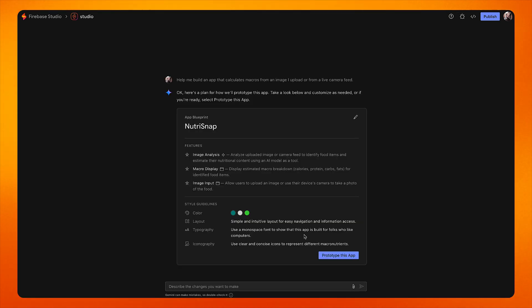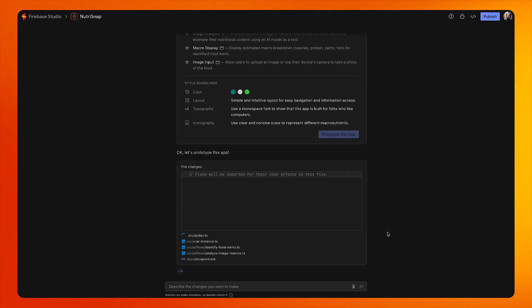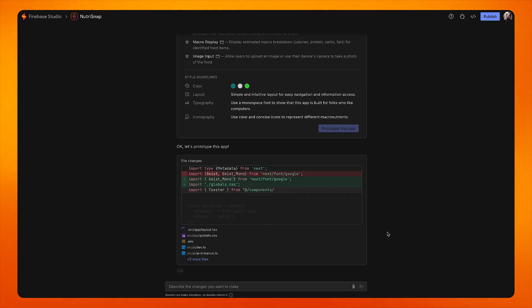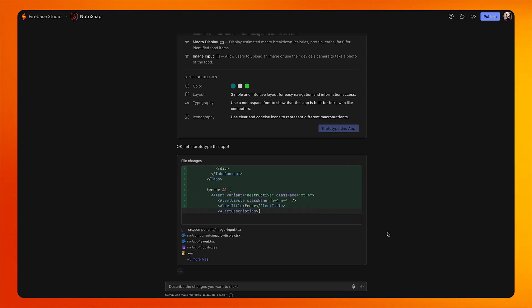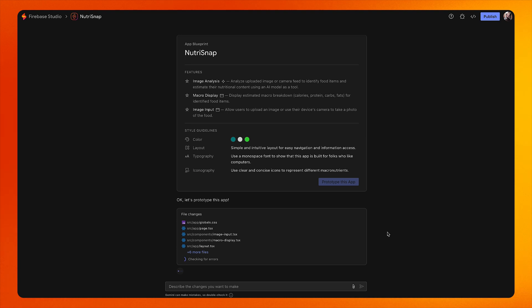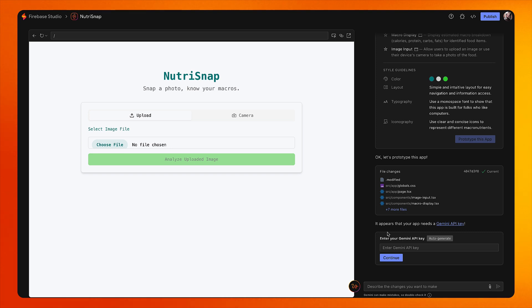When I am satisfied with the blueprint, I click 'Prototype this app' to continue the development process. This takes a moment, but thankfully it's not going to be boring — I can just watch the code Firebase Studio is generating for me. Once it has finished generating my app, I will be presented with a web UI of my app.